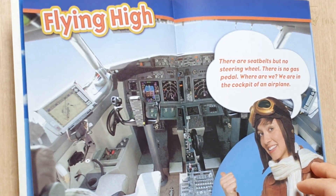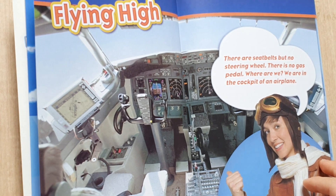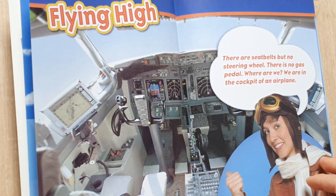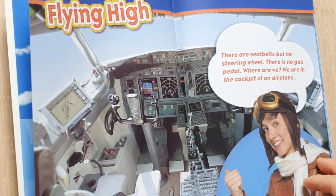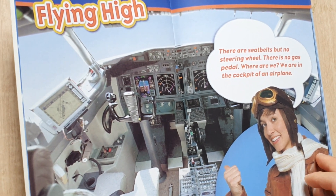Playing high. There are three bears but no steering wheel. There is no gas header. Where are we? We are in the cockpit of an aeroplane.